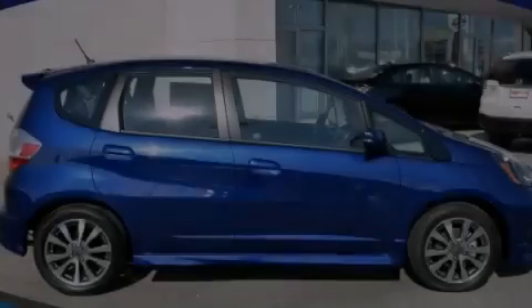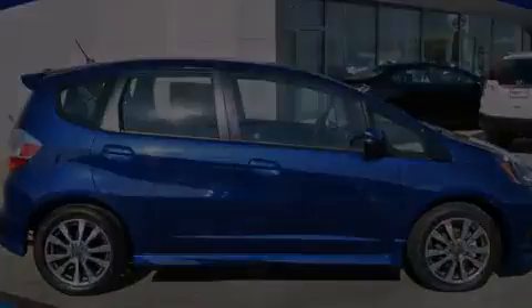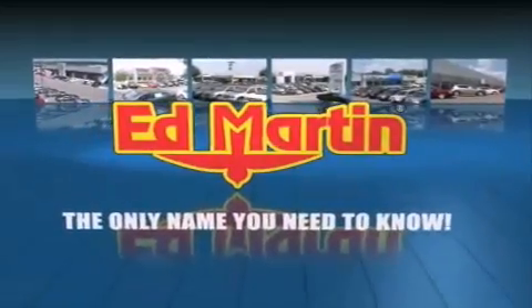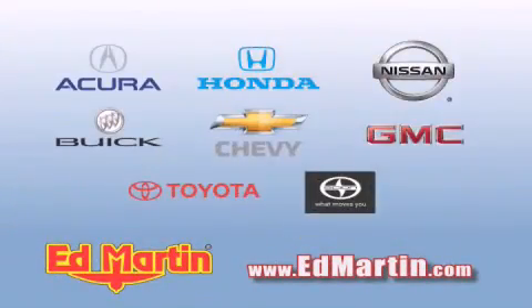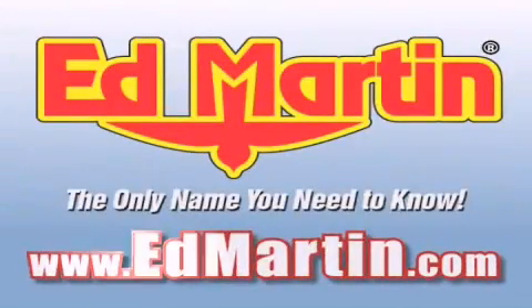Please call today to reserve this vehicle for a test drive. Ed Martin — the only name you need to know for all your transportation needs. Six convenient locations, nine different manufacturers, over 3,000 new and used vehicles, all online at EdMartin.com. Log on to EdMartin.com today.